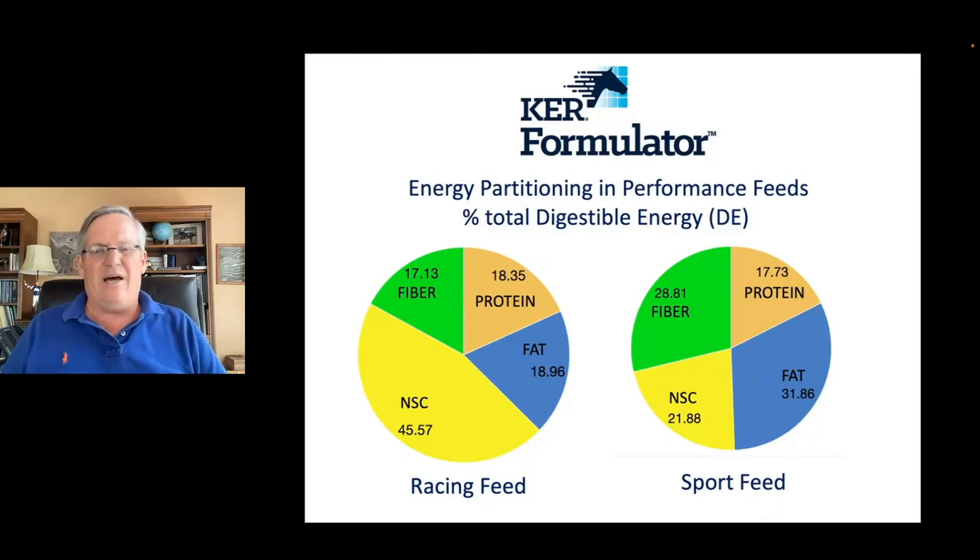When formulating different types of performance horse feeds, we use pie charts from a new software program called the KER Formulator — probably the most sophisticated equine feed formulation program in the world. It allows us to formulate using energy partitioning, so when we're making individual rations, we're looking very specifically at where we want those calories to come from. If you're interested in that, give us a call and I'd be happy to explain more about how this sort of formulation works.